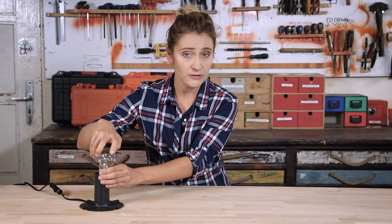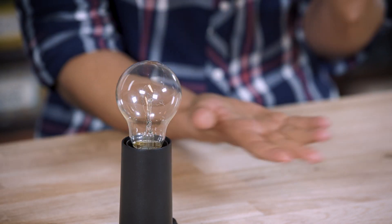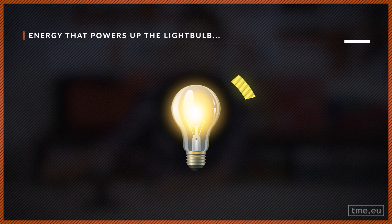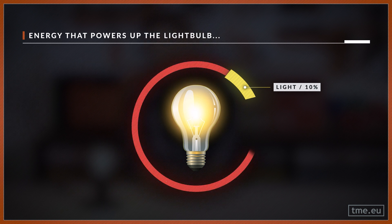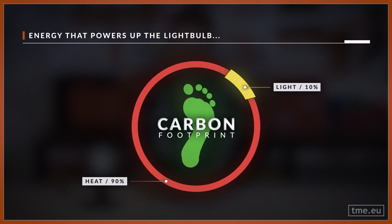Have you ever thought what was popping above people's heads before light bulbs? Was it a candle? A rising sun? Maybe gears? As innovative and life-changing as the light bulb is, it went through a lot of changes in order to increase its efficiency and prolong its life. But it was not enough. Only 10% of the total energy used to power the light bulb is converted into light.